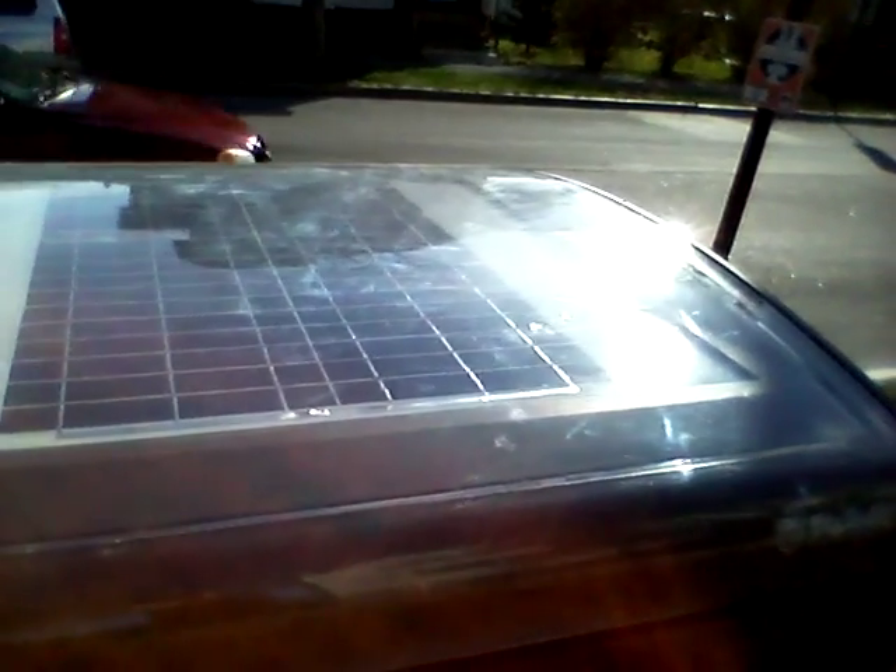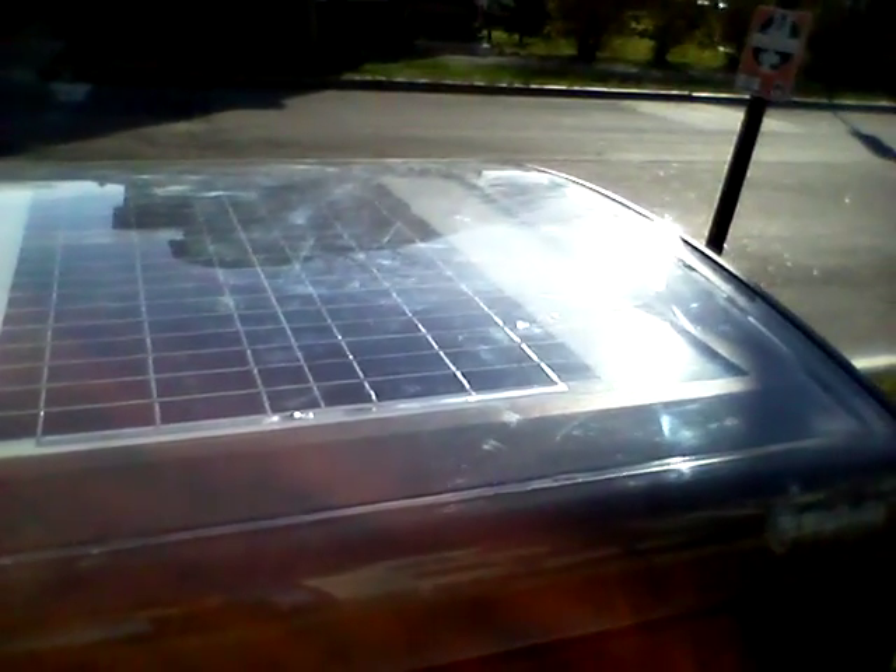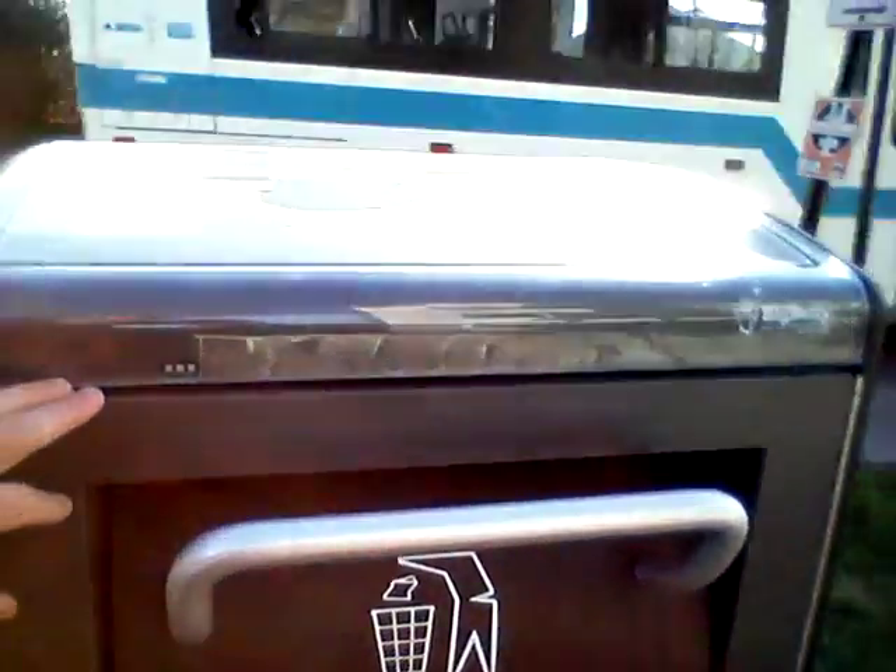Here you can see this light indicates when the solar is being activated. You can see that green flashing light when the solar panel is activated and is compacting and processing that trash down, which makes it so that the workers do not have to pick it up as much.